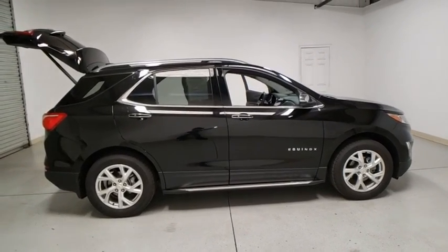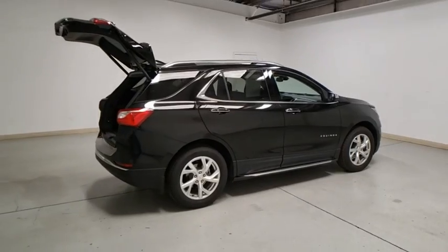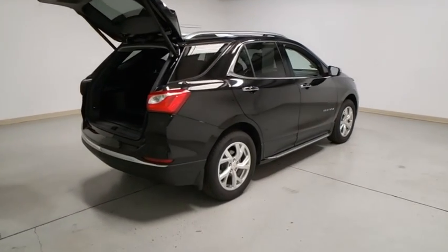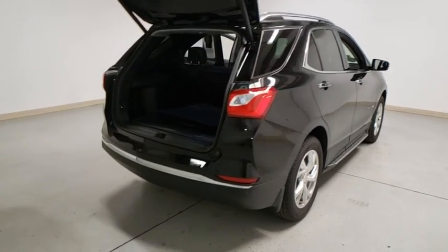Here are some of this vehicle's great options: power liftgate, remote start, lane departure warning, traction control, dual airbags, Bluetooth, alloy wheels, power steering, four-wheel disc brakes.